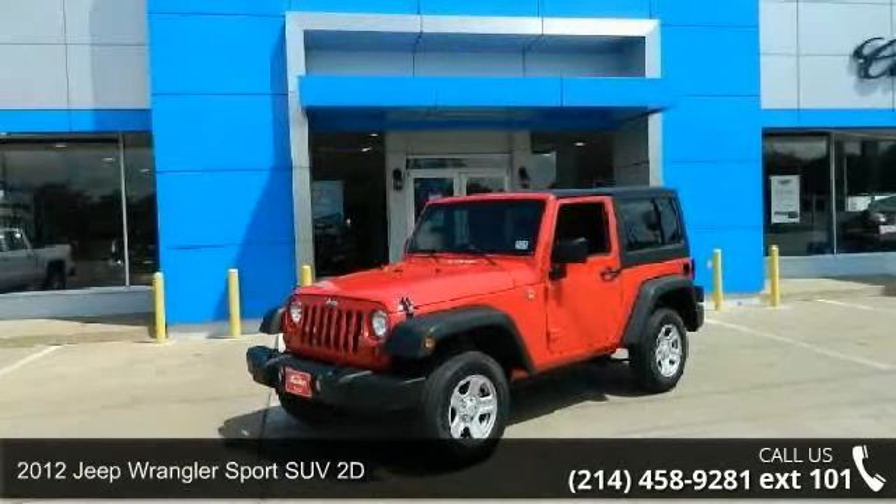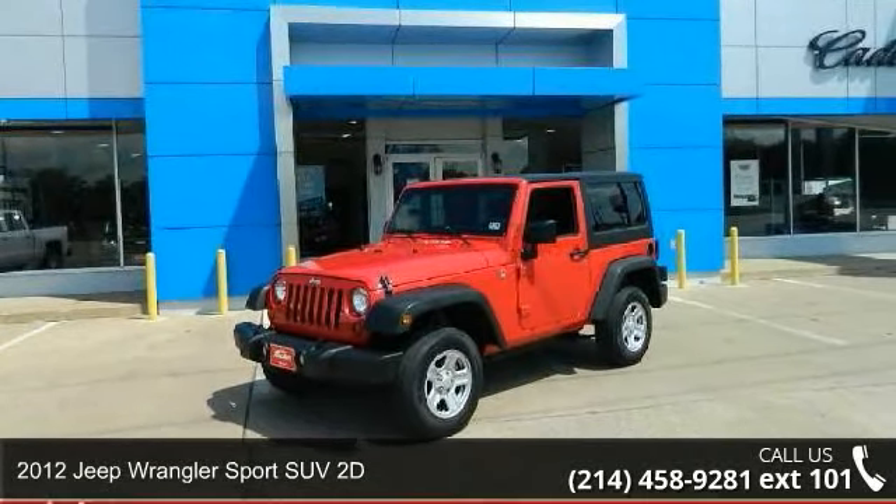Presenting the 2012 Jeep Wrangler. This may be the set of wheels you've been looking for.